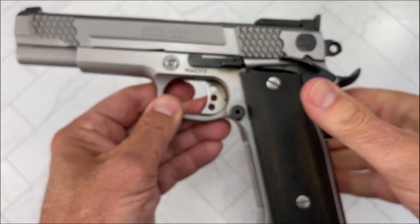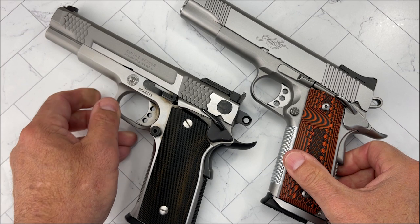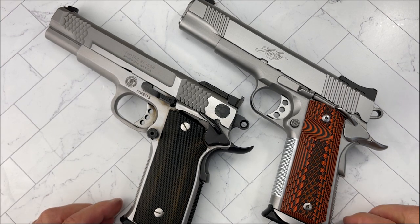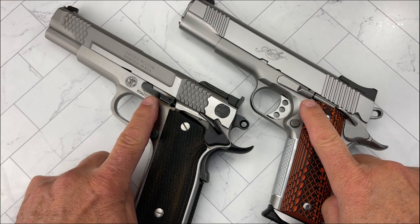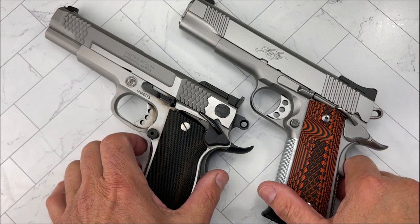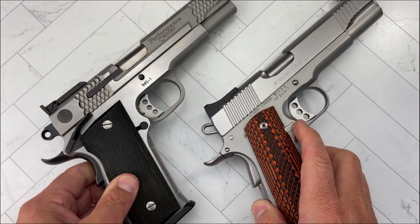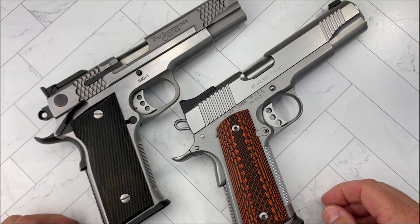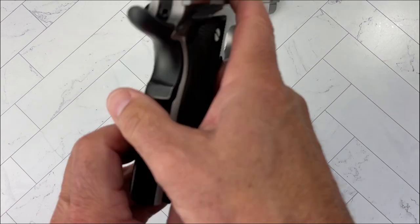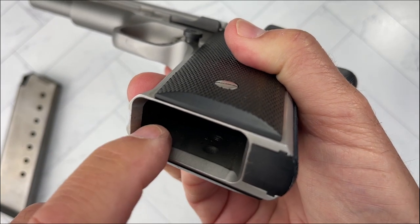You can see here, compared to this 1911 by Kimber — which has also been safety checked — you can definitely see that it borrows a lot of elements from a 1911. You can see the triggers, the takedown lever, the safeties back here, bobbed hammers, memory pads, safeties, beaver tails. There's a lot it borrows from it, but it is not a 1911. Another thing the Smith has is a nice beveled magwell — a great added feature.